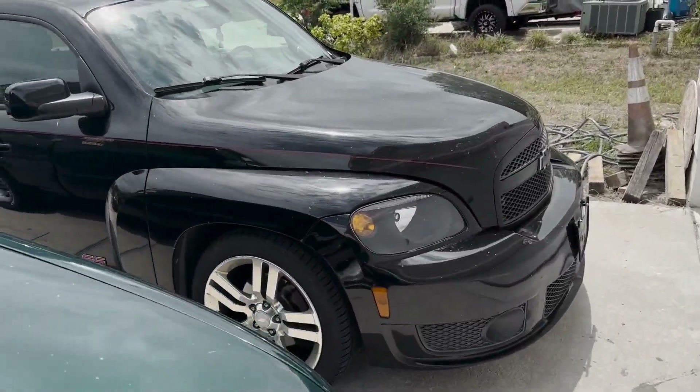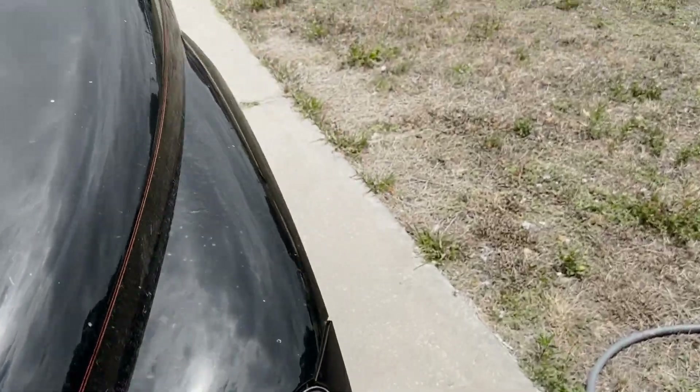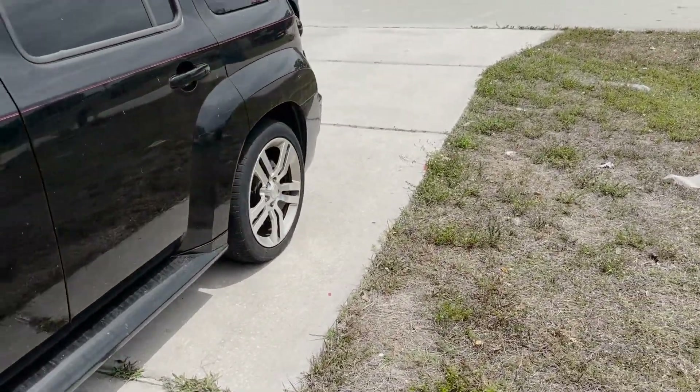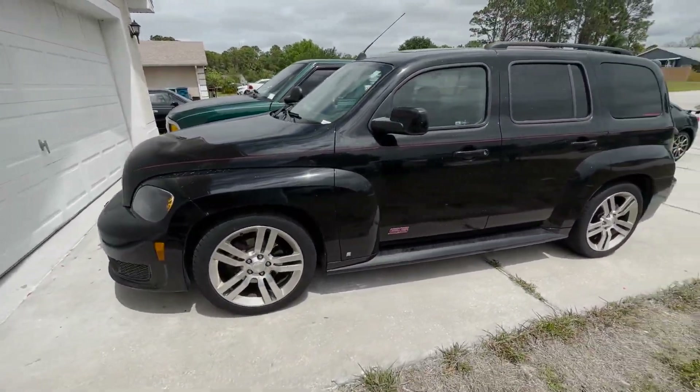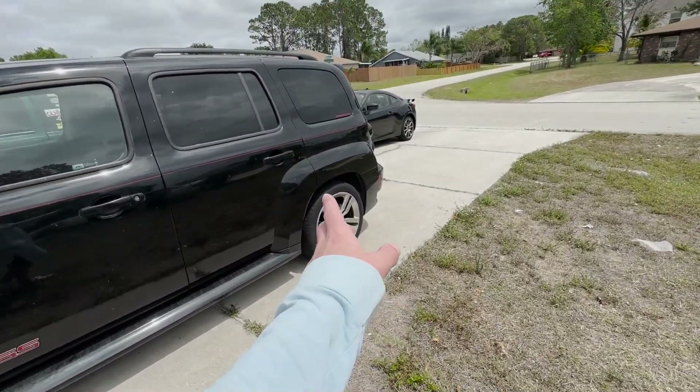Hello, welcome back to another video of this YouTube channel that doesn't post very often. Today we are back with the HHR — finally burnt out all the bad gas in it. It's been a few weeks, been driving it around, packing some miles on it. Now it's time to get back to street tuning it and figuring out what's wrong with it.